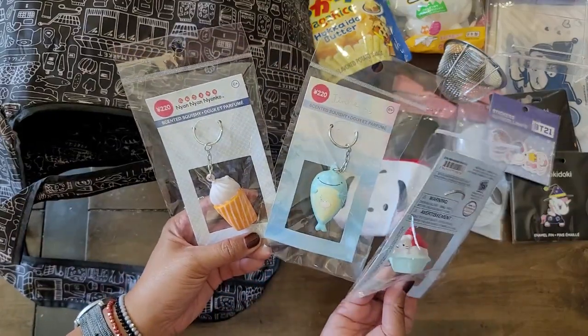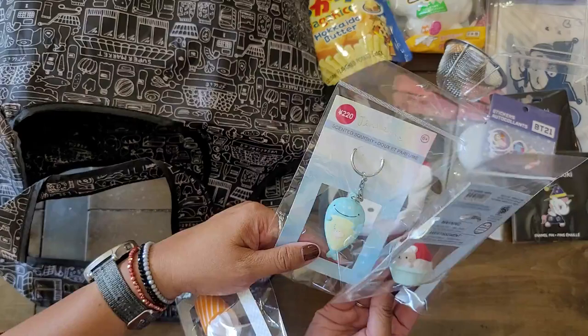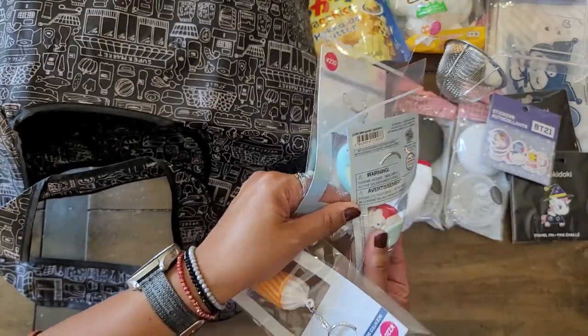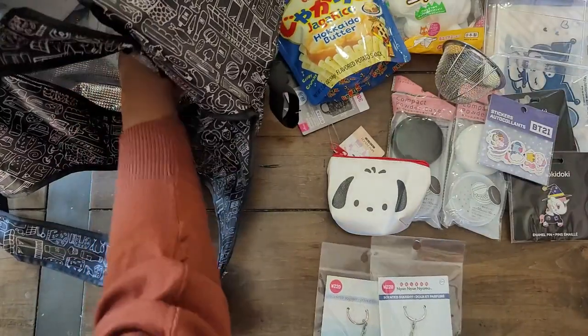So I got each of them a squishy keychain. They're scented — I don't know what this one is, I guess it's burger. This one is scented but who knows what that one is. And then this one right here — it's like a little kitty. They're soft and squishy, and the kids love that.